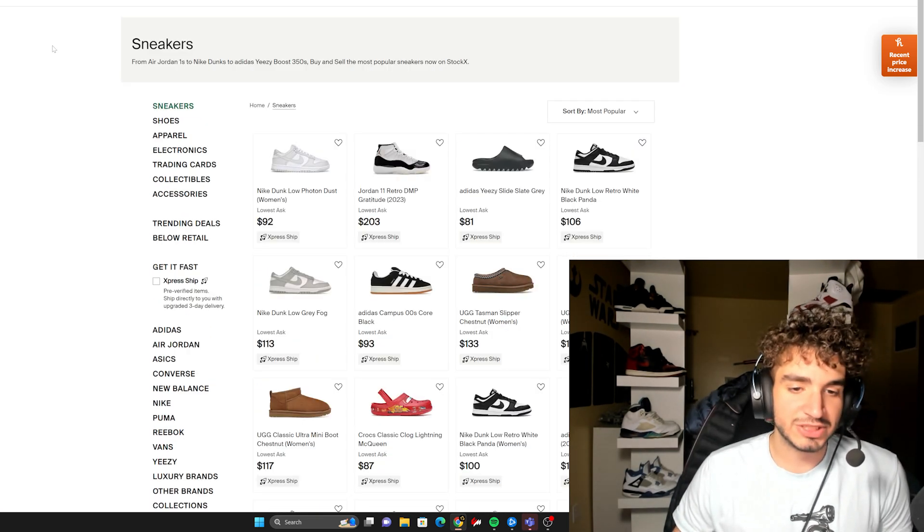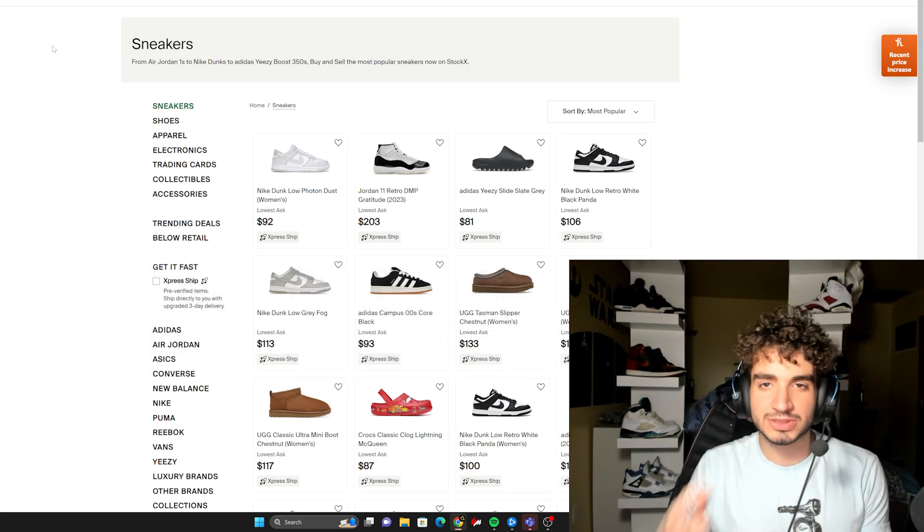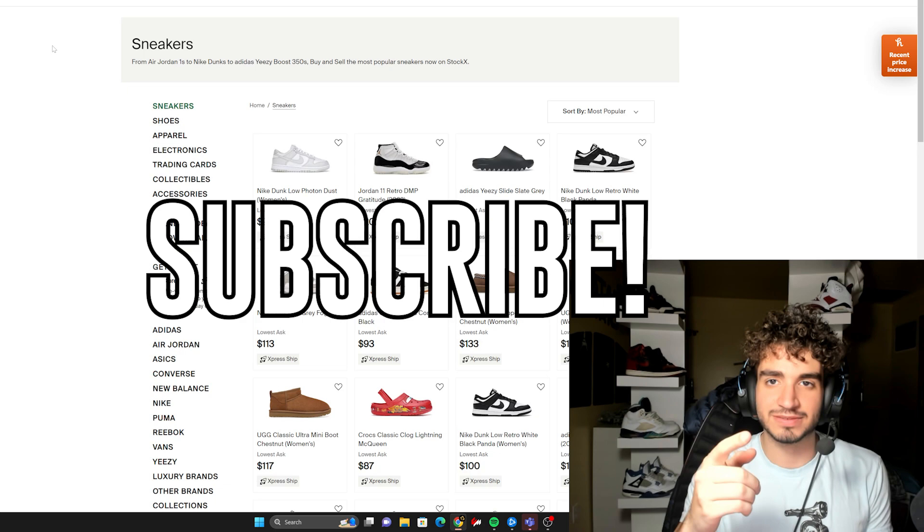If you guys enjoyed this list, be sure to like and share for the YouTube algorithm, and subscribe. Any support would just be awesome. I'll see you guys in the next video.